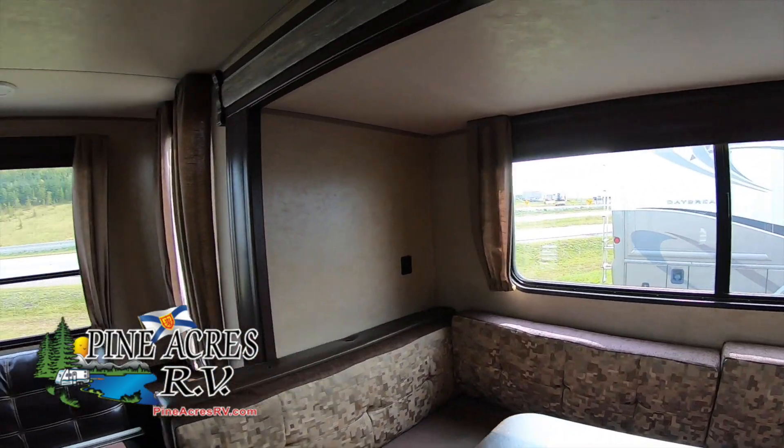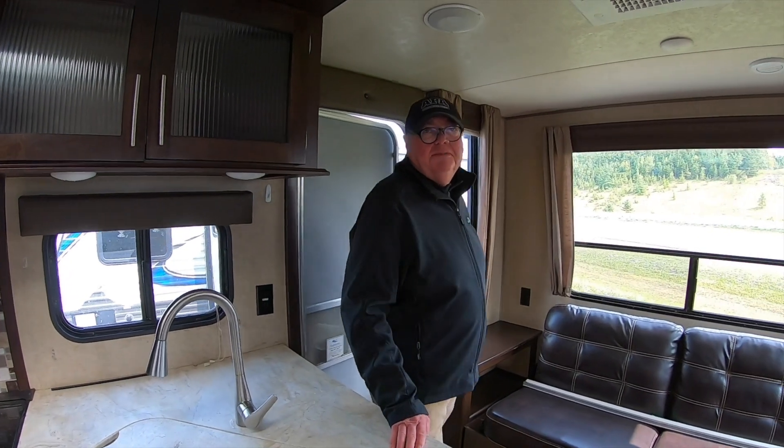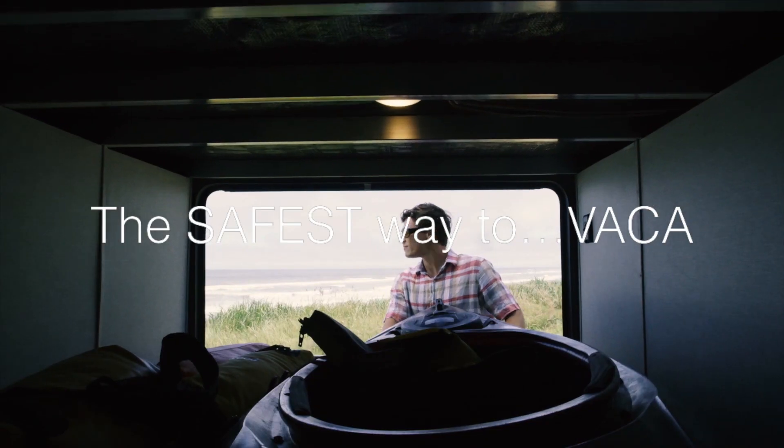Great view of Exit 11 again, and Pine Acres RV. Exit 11 — come see us.